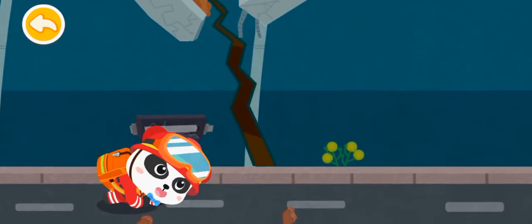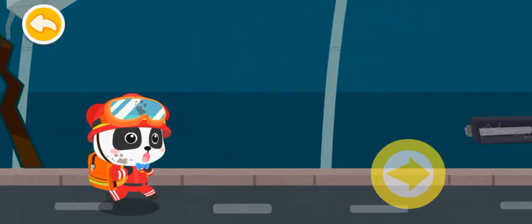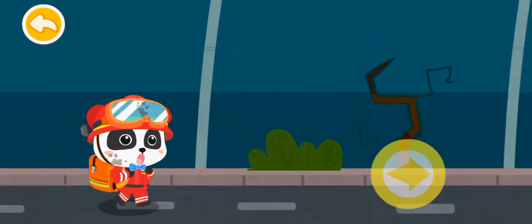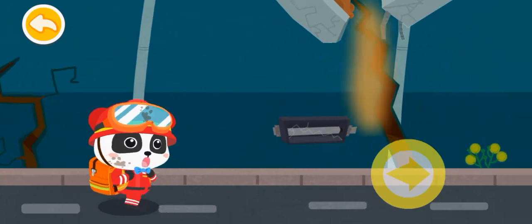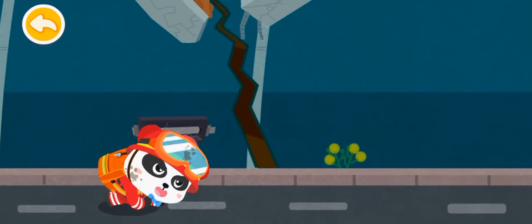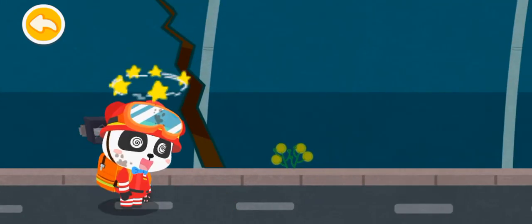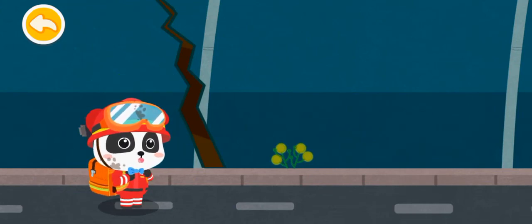An aftershock! Face down on the ground! An aftershock! Everybody! Face down on the ground! Move quickly to avoid being hit by falling rocks!